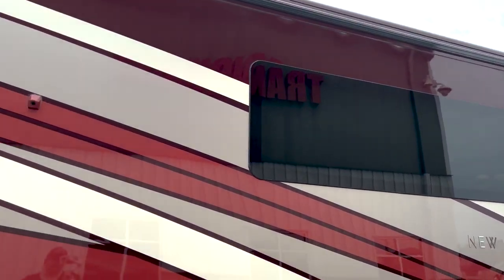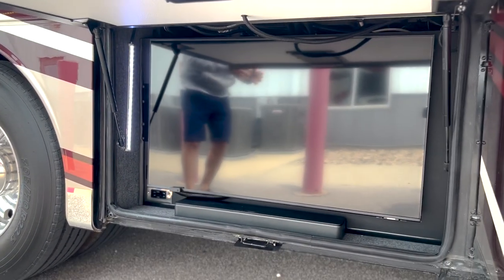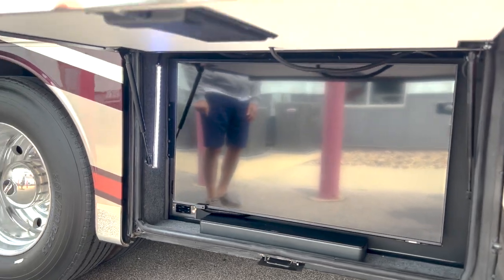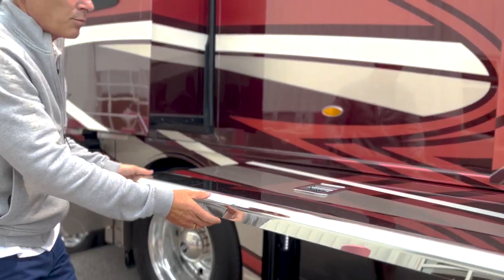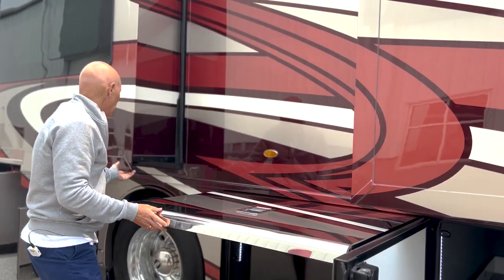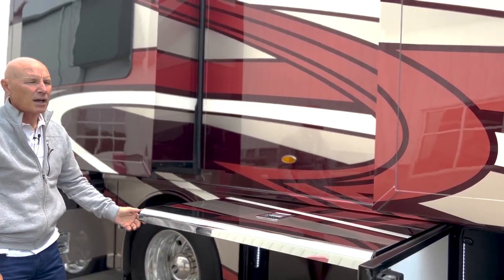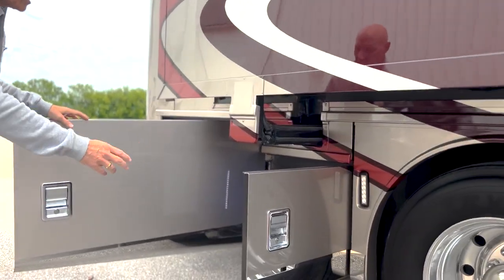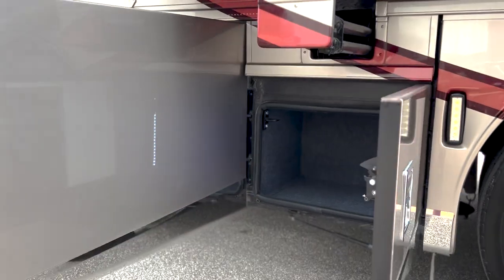This coach also has Girard awnings with the Nova upgrade package, so you've got awnings all the way around including a doorway awning. Here's your exterior TV — when you're tailgating it's going to be an EyeSight unit that pulls out with the sound bar and gives you great sound. The door doesn't come up to impair or get close to any of the slides. There's a nice LED light here and another storage area, also backlit.